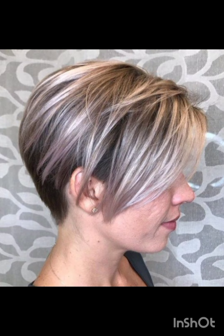Side swept pixie cut hair is styled to one side, creating a flattering asymmetric look. Undercut pixie cut features short sides and back with longer hair on top for a bold style choice. Choose a pixie cut based on your preferences and face shape for a personalized look.